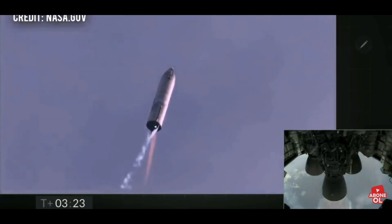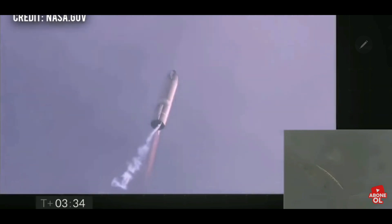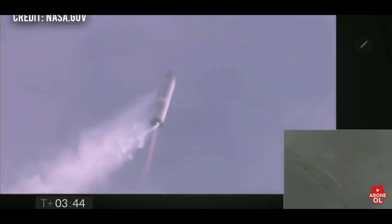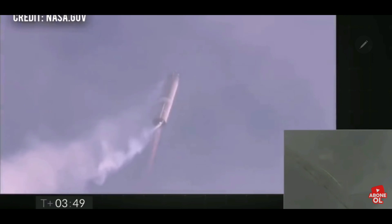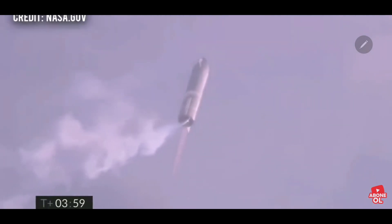Now switching over to the header tank for the one engine. Coming up on T plus four minutes, we're at 10 kilometers. We've gone into the hover. We're still being powered by the single Raptor engine.